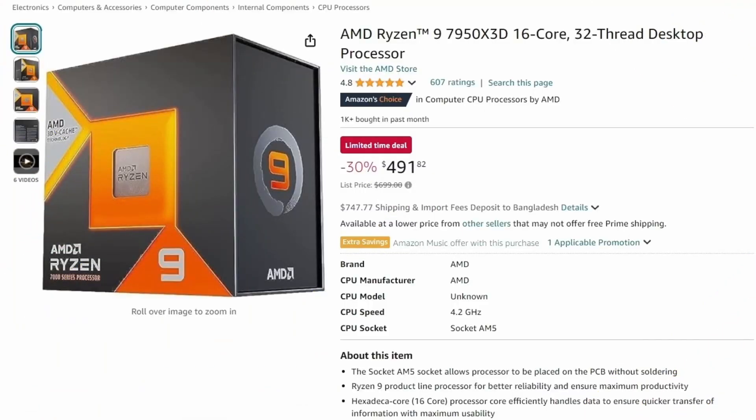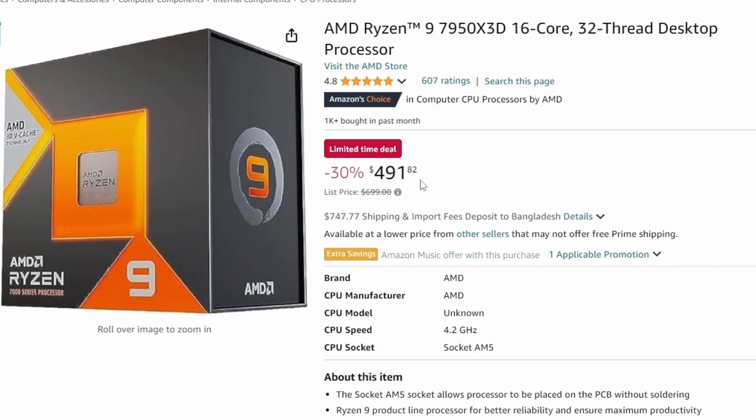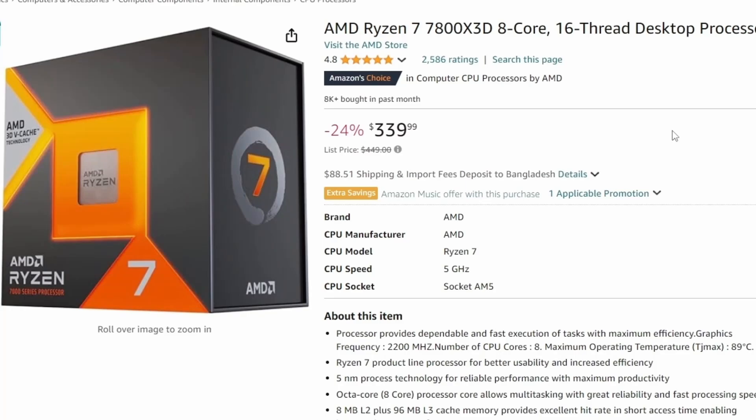First up, we have some deals. The AMD Ryzen 7950X 3D 16-core processor is coming at a whopping 30% off in the price list. We can see it at $491, previously $699. The Ryzen 7950 non-X3D is similar in terms of pricing, so you can essentially get the 7950X 3D at the price of the non-X3D processor. That's quite a decent deal — 30% off is huge.